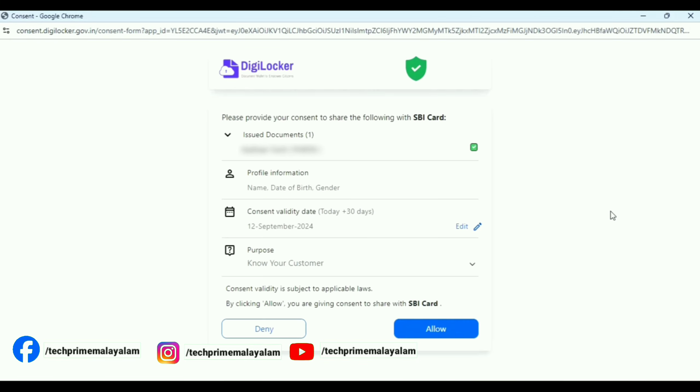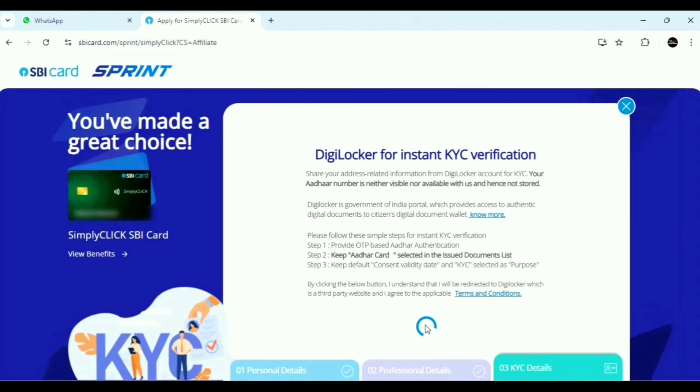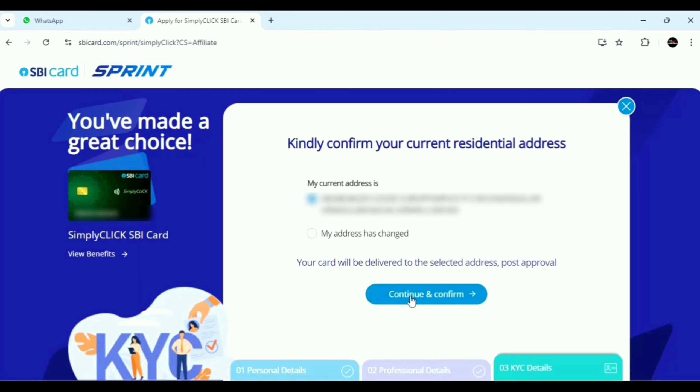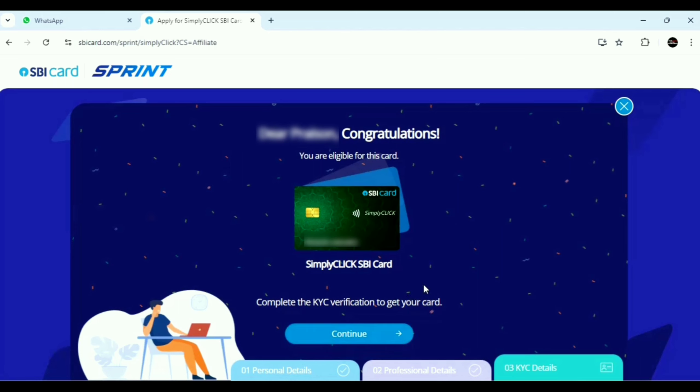Click the Continue button and click on the existing DigiLocker account. This page will display the address from your ID. As you can see, the address can be entered here. If the address has changed and you have a new address for some reason, it will let you enter the updated address. Then click the Continue button. In these details, we check the SBA eligibility. We are eligible — a success screen appears here. Congratulations, you are eligible for the SBA Simply Click Credit Card. Complete the KYC verification to get your card.